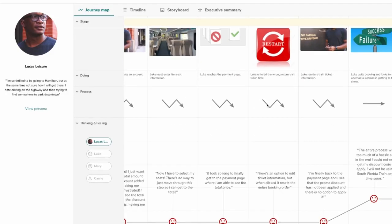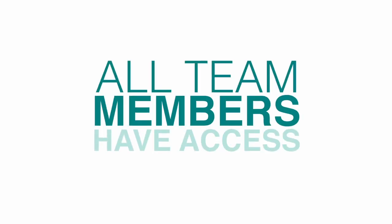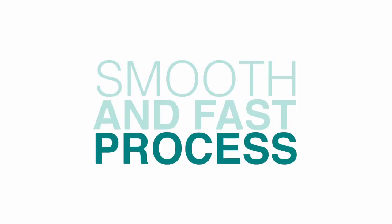To date, journey mapping in the literature as well as in practice tends to focus on the creation of the journey map and perhaps its initial use. It doesn't really talk about how you use it over the long haul. Having an electronic artifact that you can reference and update over time really enables you to have a very useful tool — not just when you're starting design or in a specific design sprint, but longitudinally across the development of an entire product or an entire ecosystem.